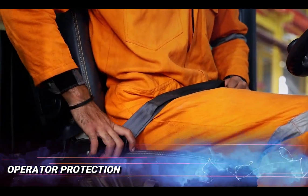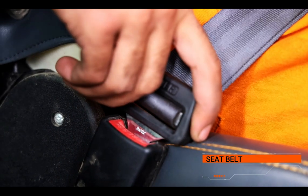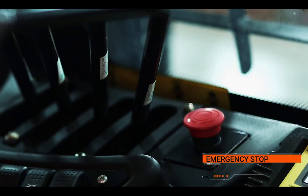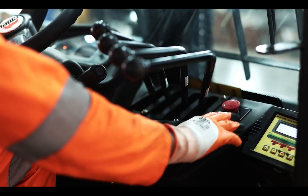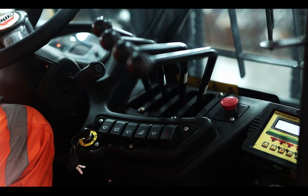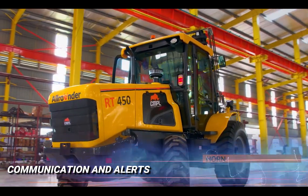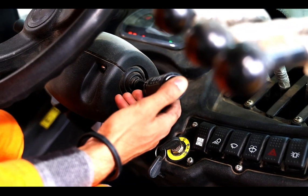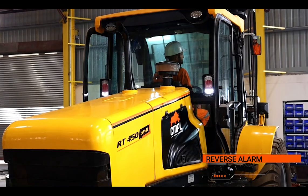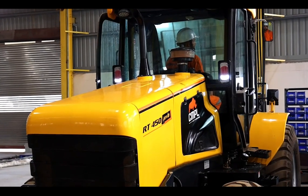Operator protection: A seat belt helps keep the operator secure and reduces injury in case of sudden movements or accidents. Emergency stop: For any accidental condition, an emergency stop switch is within the operator's reach to stop the engine. Horn: Use the horn to signal your presence when maneuvering in tight spaces or approaching pedestrians — it's an essential tool for preventing accidents. Reverse alarm: The reverse alarm activates automatically when the machine moves in reverse to alert surrounding persons.